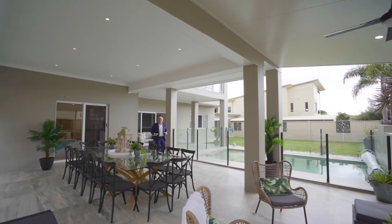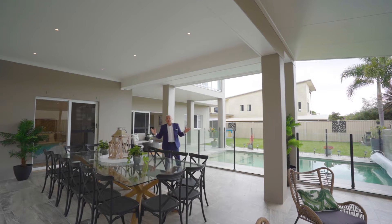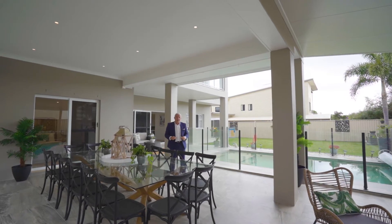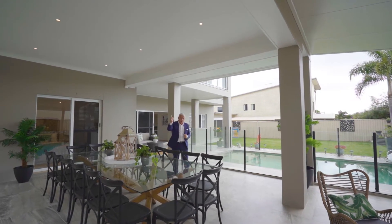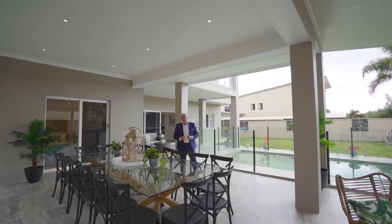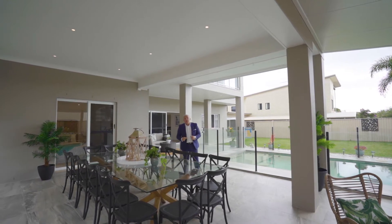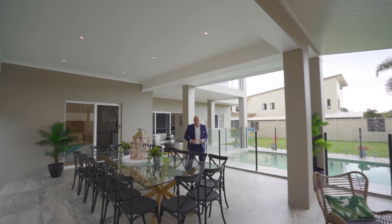Hello everybody, I'm Ian Marshall and I've got a first-class property here for you today in Wellington Point. A big family home, room for everybody and room for everything. Walk to the village and you can walk to the point. Now this property has first-class presentation, featuring outstanding entertaining, and it's a must-see. Welcome to number six Vantage Crescent, let's have a look through.